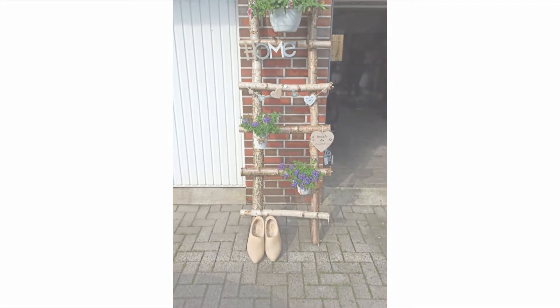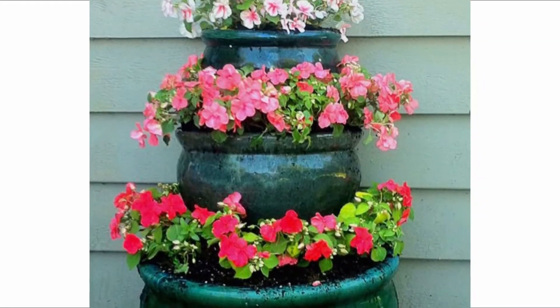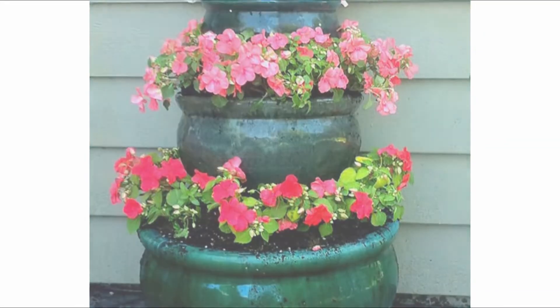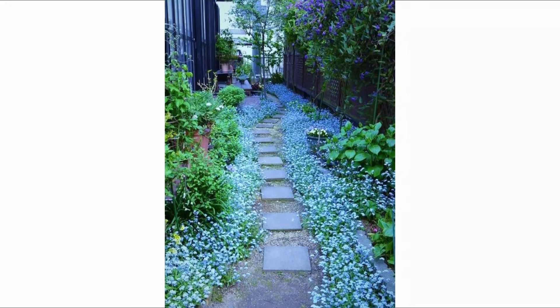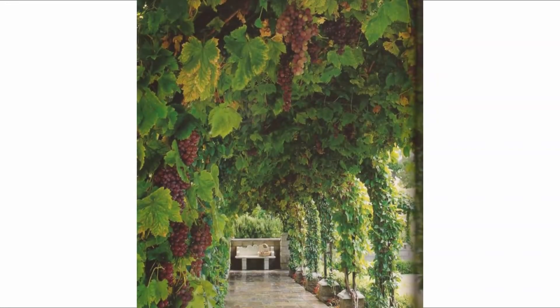Outdoor bars are all well and good, but not everyone has a space for an extra room. Instead, create your own little entertaining zone with a clever pull-down bar made from a couple of pallets and lengths of chain. An outdoor herb planter above keeps them within easy reach for drinks. Zoning your garden will make the space feel bigger and gives everyone their own space in nature, says Chris Bonnet from Gardening Express.